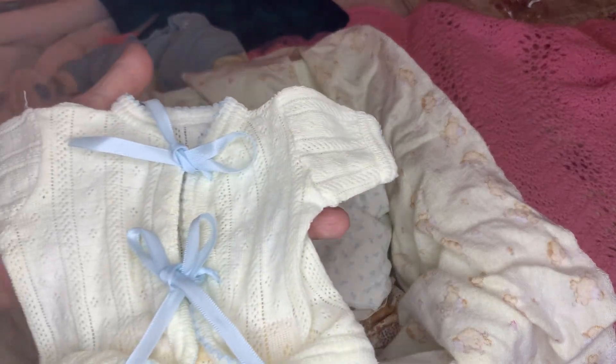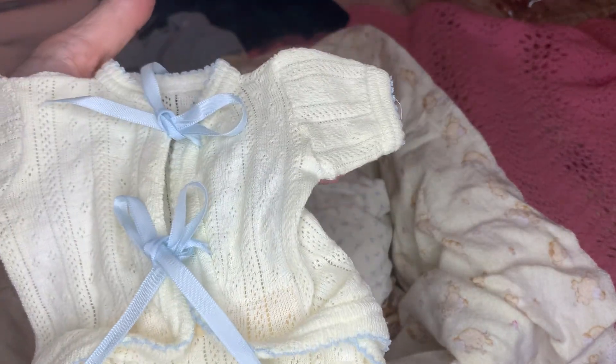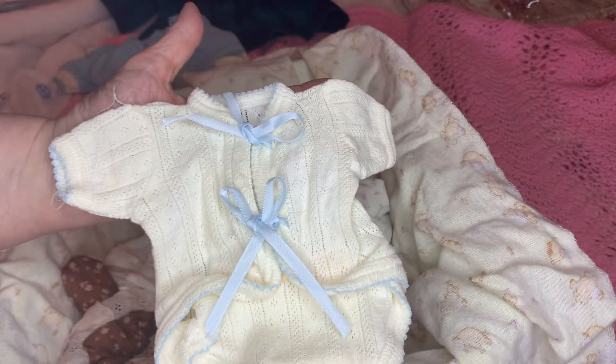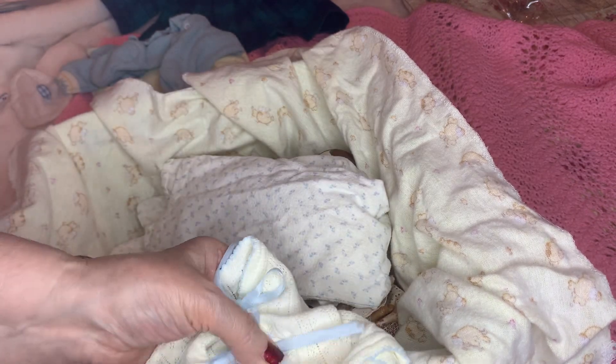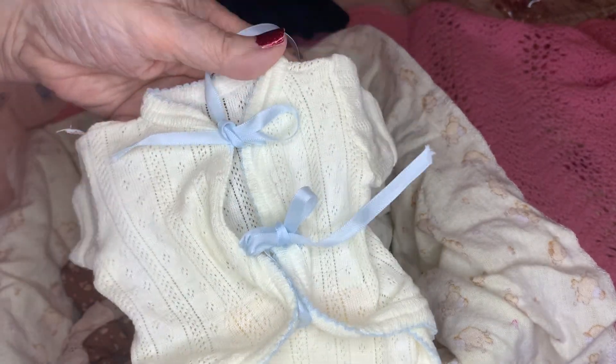This is my favorite — it's kind of yellow now but it used to be white. It's just a little cotton jacket. They actually had velcro back then — you put it up and you put the velcro on it. I don't think I ever took pictures of him in that.